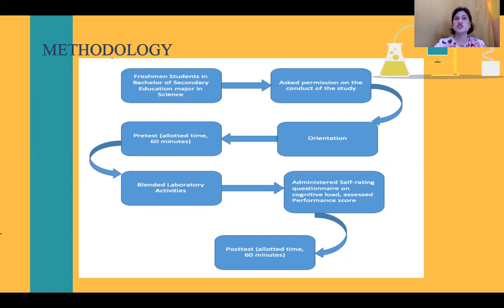Thus, mental effort can be contemplated to suggest the actual cognitive load, and it has been observed to be sensitive to small differences in cognitive load, valid, reliable, and non-intrusive. On the other hand, performance was ascertained based on the data sheets which include concept questions and problem solving that were answered at the end of the performance of activities.